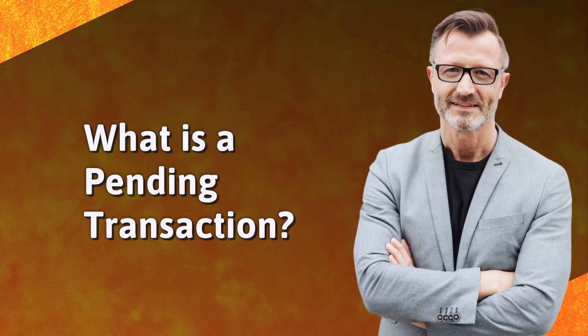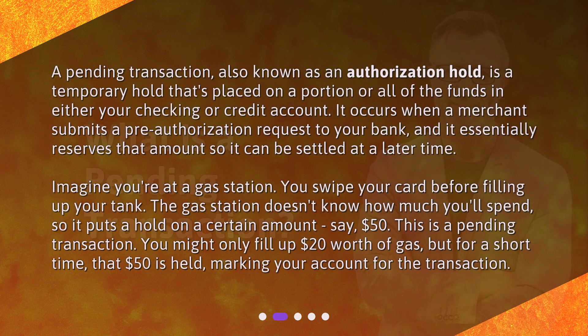What is a pending transaction? A pending transaction, also known as an authorization hold, is a temporary hold that's placed on a portion or all of the funds in either your checking or credit account. It occurs when a merchant submits a pre-authorization request to your bank, and it essentially reserves that amount so it can be settled at a later time.